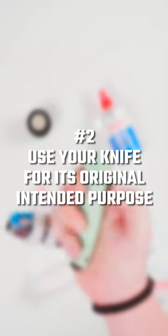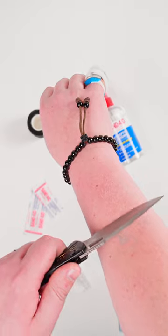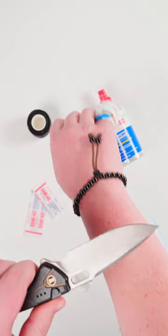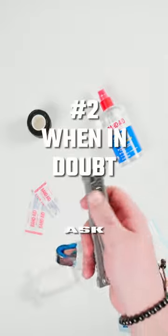Number two, use your knife for its original intended purpose. Your knife is not a hammer, it's not a pry bar, it's not an ax, and it's not a razor. Your knife is a knife, and if you treat it like one, you're far less likely to hurt yourself.